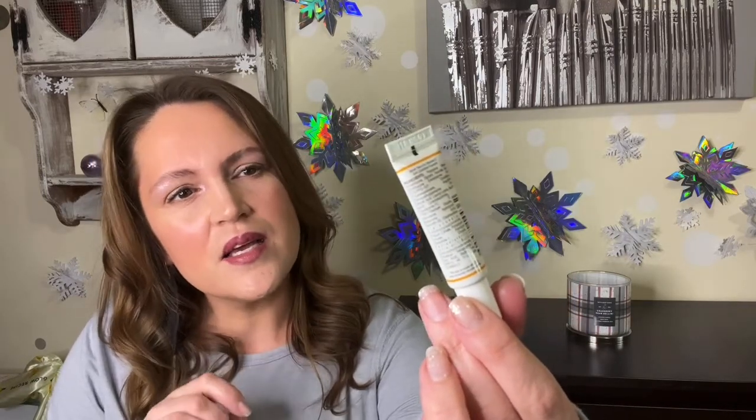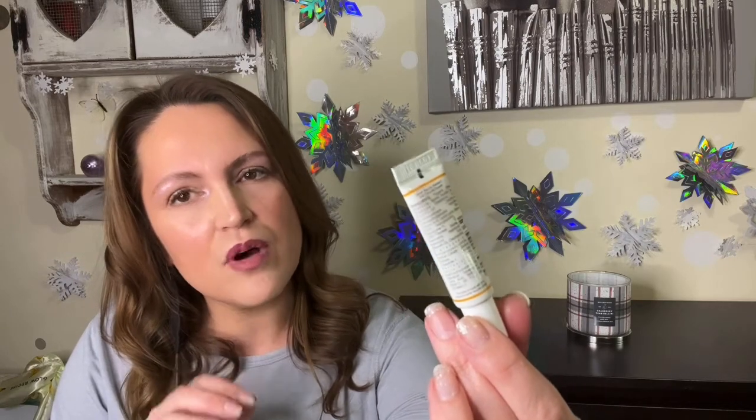Next brand is Kiehl's — I've enjoyed a few of their products. This one is an under eye cream, which I haven't tried yet but really want to, because I'm all about the under eye area — dark circles, youthful appearance. This one is a Powerful-Strength Line-Reducing and Dark Circle-Diminishing Eye Serum. It has vitamin C, tripeptide, and hyaluronic acid.